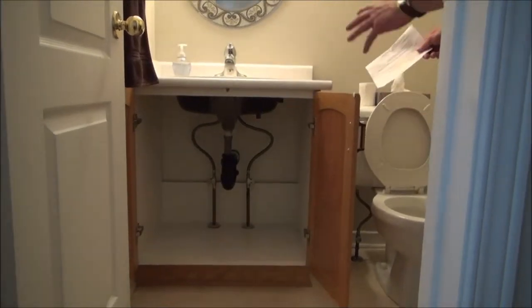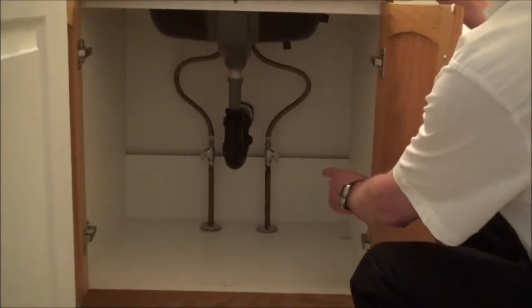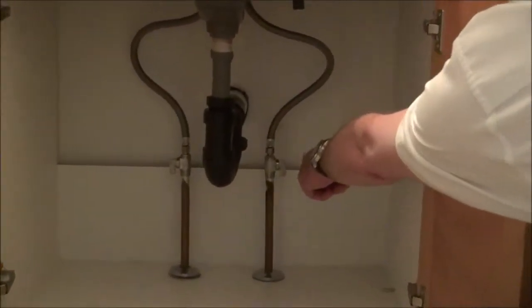A thorough inspector is also going to check underneath all of your sinks. He's going to want to make sure that all of the hot and cold water valves can be shut off from under the sink in the event that you have an emergency.